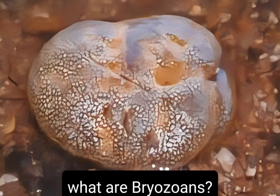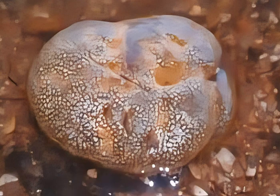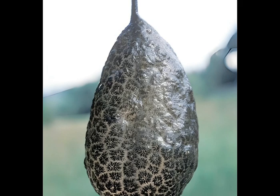What are bryozoans? Bryozoans, or moss animals, are microscopic aquatic invertebrates that live in colonies composed of individual units called zooids. Each zooid is typically less than a millimeter in size, but collectively they can form colonies stretching over a foot across, housing up to two million zooids.